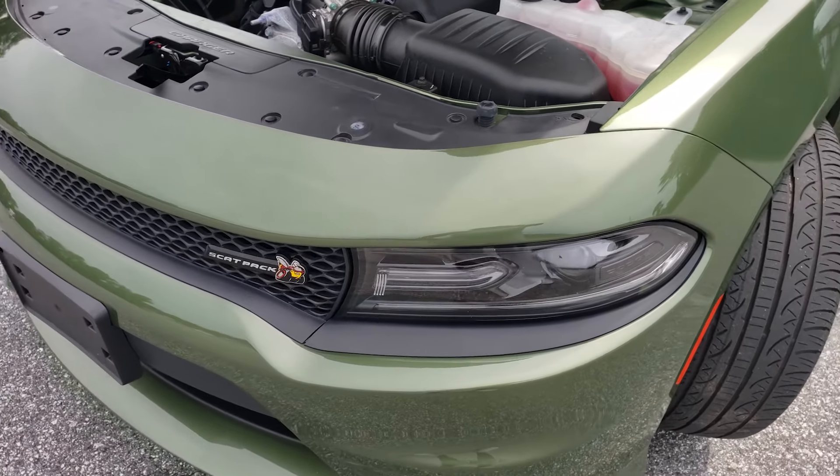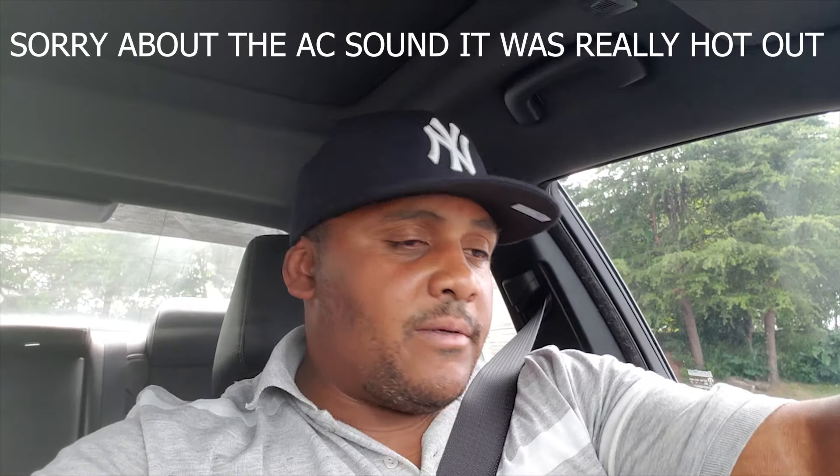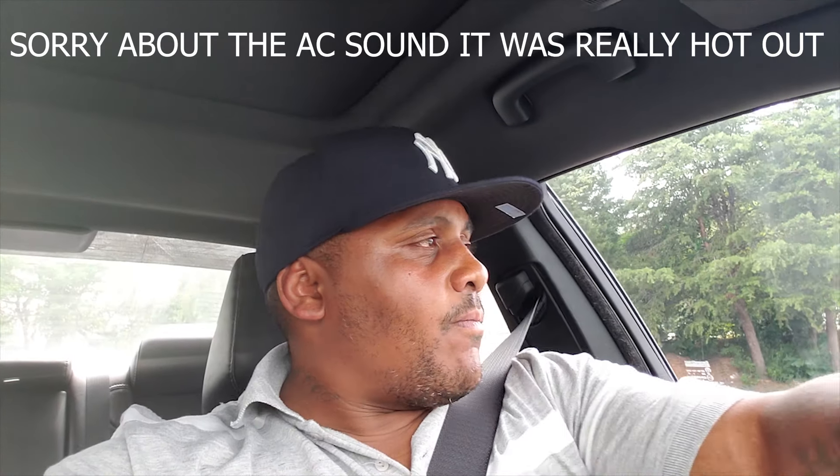Alright guys, we're gonna take a ride in this Scat Pack, show you what it feels like, and we'll be right back. Alright, we're back inside this 2018 Dodge Charger Scat Pack 392, about to take it for a quick spin. I'm not gonna go too far because I want to bring the car back, but I'm gonna take a quick spin, see how it feels, see what kind of power it makes. Here we go — let's go! Woo! Definitely got some torque.